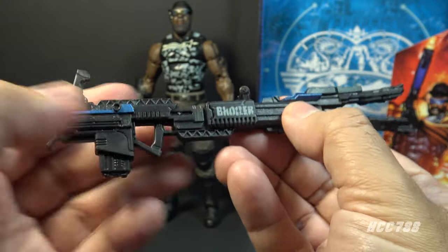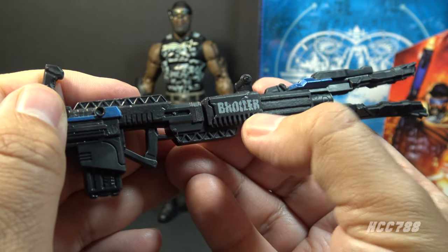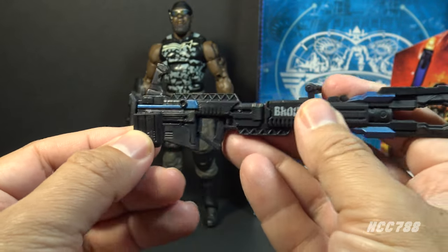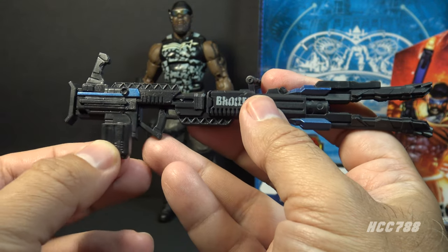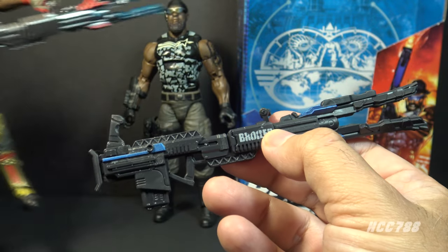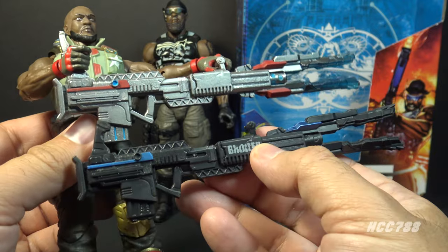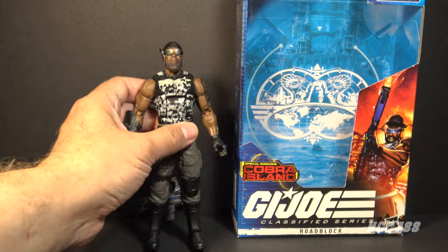The rail gun has blue highlights on both sides and on this side it has a white tampo that says 'Broiler' — that's kind of cool. It also has a removable magazine. This doesn't look like it fires traditional rounds, so this is probably a laser battery pack or something like that. This rail gun is a reissue of the rail gun that came with the first release of Classified Roadblock, that one being in silver plastic with red and blue highlights.